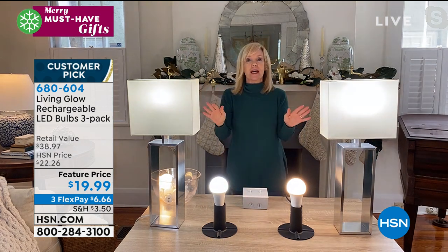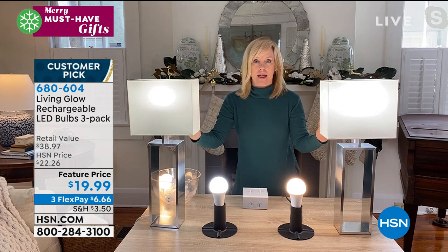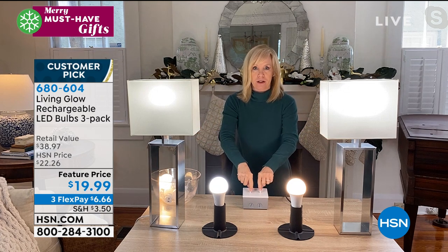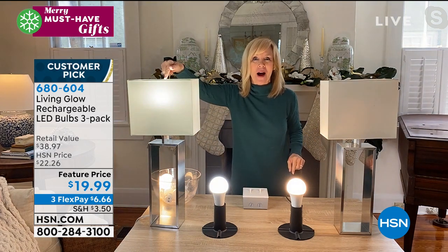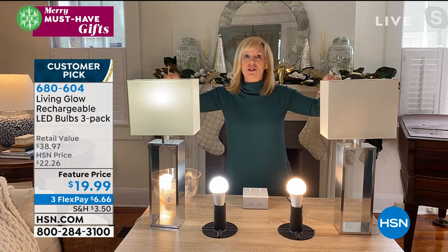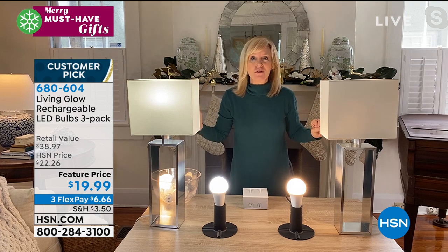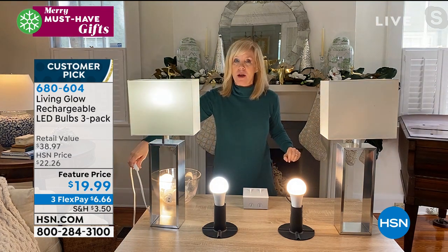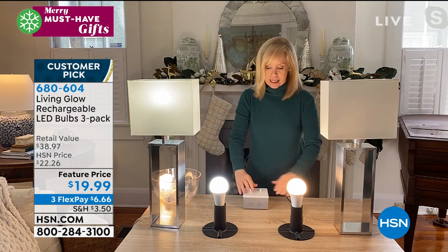I'm going to show that again. You use it every single day like a regular bulb — it fits a standard socket. But when you lose power, I've got a breaker here — one, two, three, lights go out. This will automatically come on. Now, if it's three o'clock in the morning and you lose power from your bedroom, they don't automatically come on — all you have to do is flip your switch on and off and they work just like a regular light bulb.